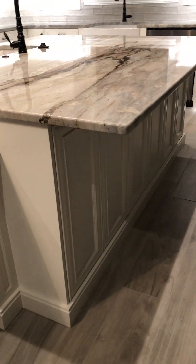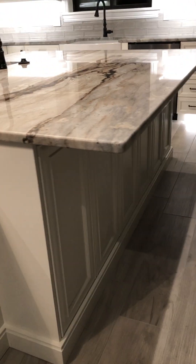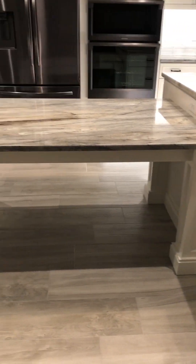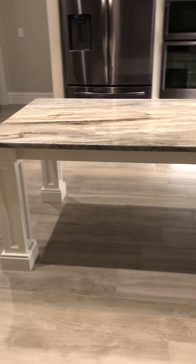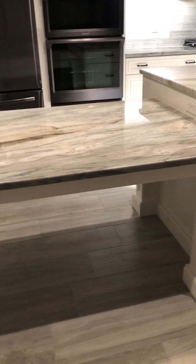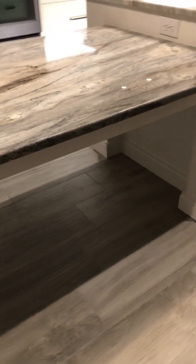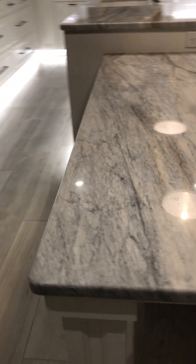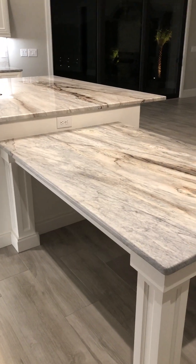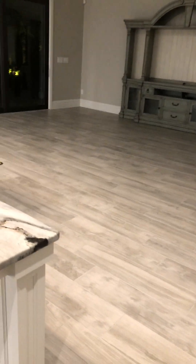We've got an overhang on this countertop, which looks awesome — you'd be able to slide chairs up underneath to get more seating. We also did something different here where we actually created a table out of the cabinet and countertop material. This is literally going to be their table that they eat at. You can put multiple chairs — two there, one here, one on the end and two more on the side — so you can actually seat five people at this piece, and another three to four at the island. Tons of seating space in here without having a formal dining room.